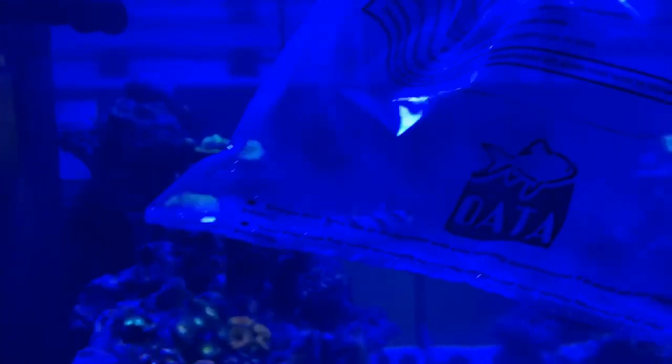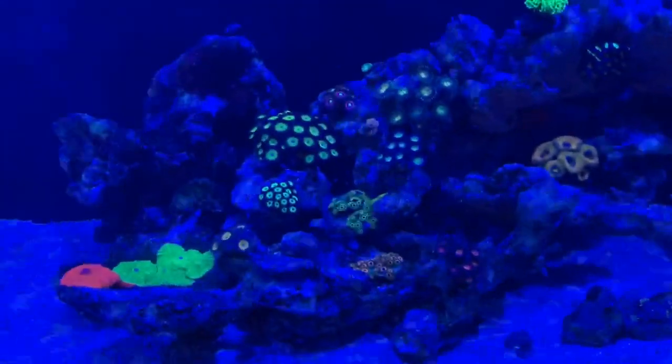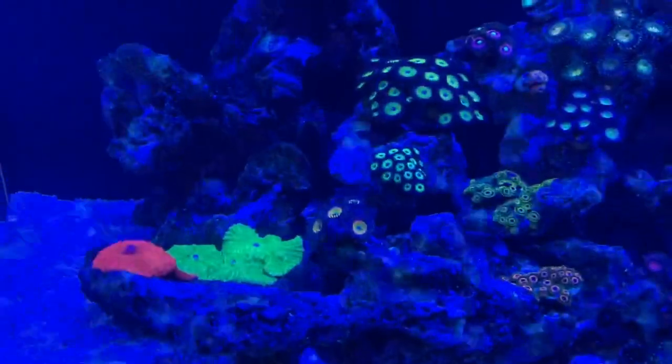I think it was just bad luck last time. We're going to let him acclimate for about 20 to 30 minutes and then get him in the tank. Whilst he's acclimating, let's have a quick look at the tank this week for a little update.